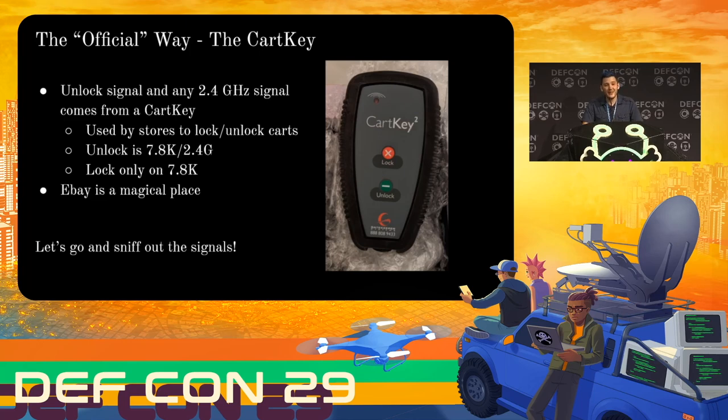That's all I could get from what was easily available. To go any further, I needed to get some more equipment. Through the magic of eBay — I honestly could not believe it — I managed to get my hands on one of the actual cart keys that the store employees use to control these carts.